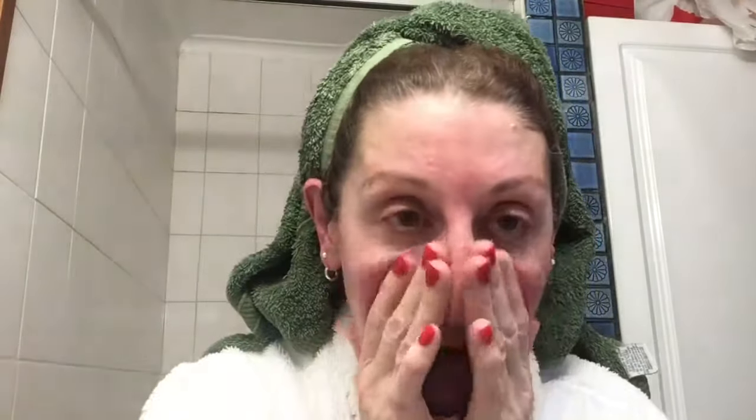I'm finishing off with my Neutrogena Hydra Boost after my shower. I've just cleansed my face as I showed you before, and now I'm about to apply the Neutrogena Hydra Boost Water Gel. This is the most soothing application I've ever used.